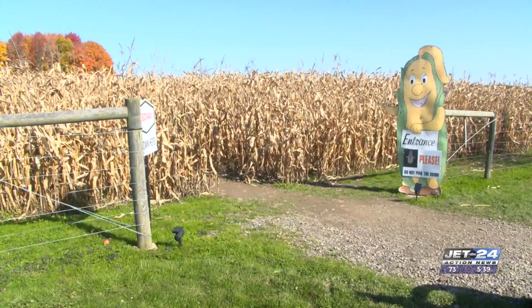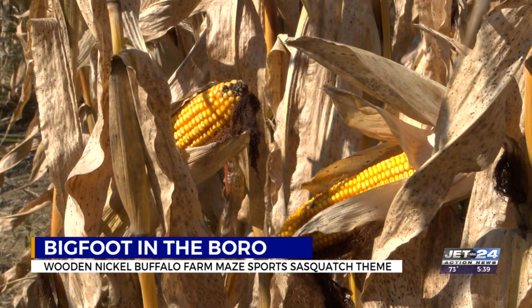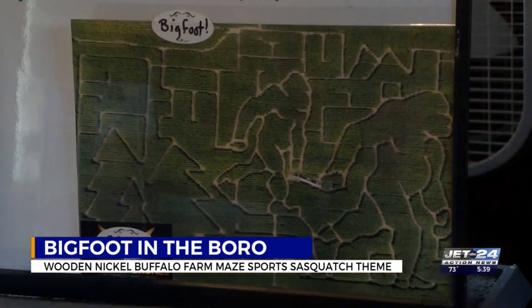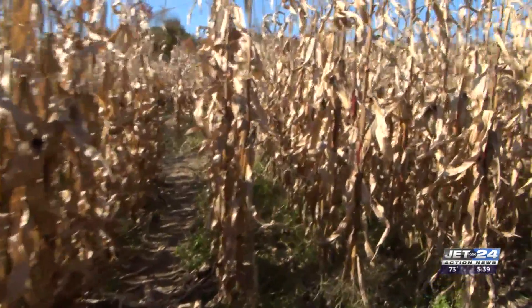A husband and wife team continues a tradition of fall festivities at their Buffalo Farm. Wooden Nickel Buffalo Farm in Edinburgh has been entertaining the community with a corn maze for the past 17 years. Every year the maze is cut into a special theme, and this year that theme honors Bigfoot.